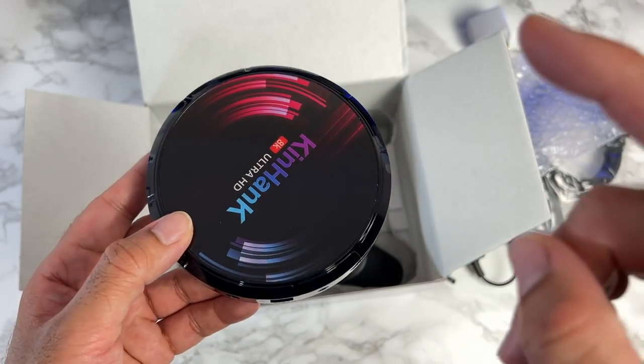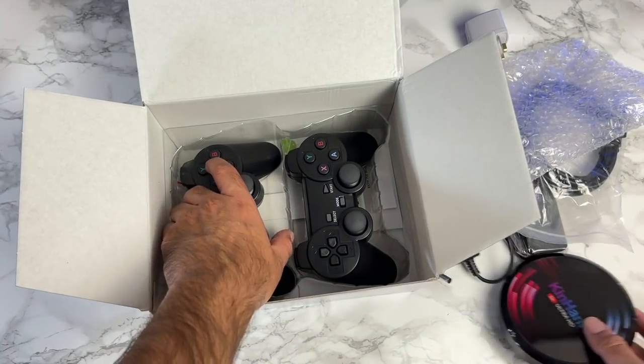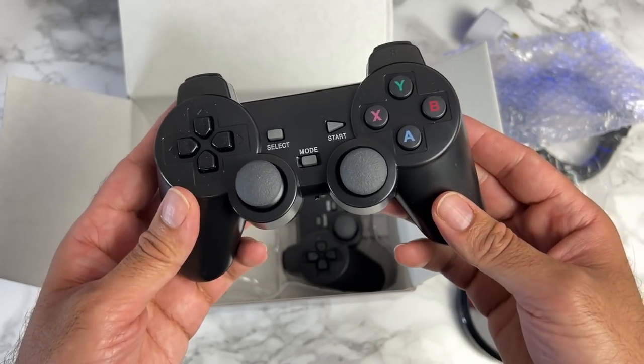The internal memory is 32GB and it comes with two wireless remote controls, similar in style to PlayStation 2 controllers.